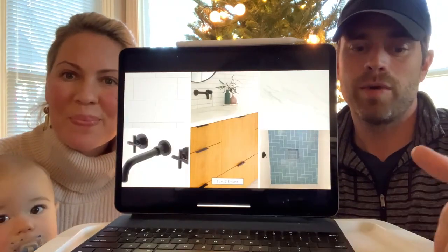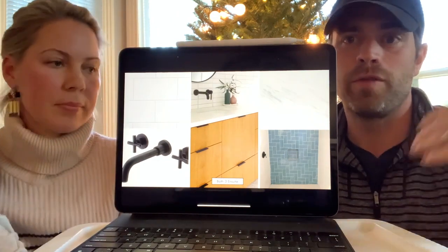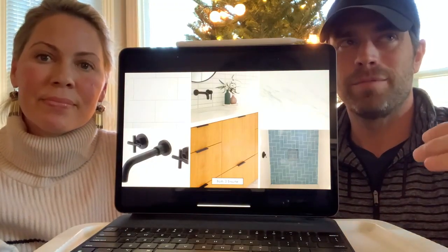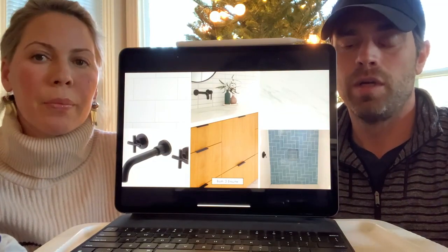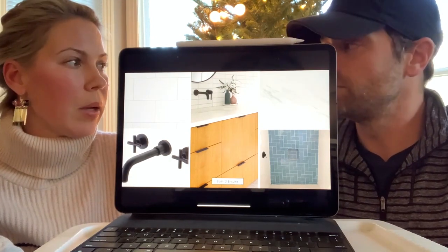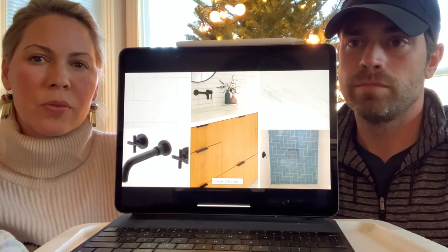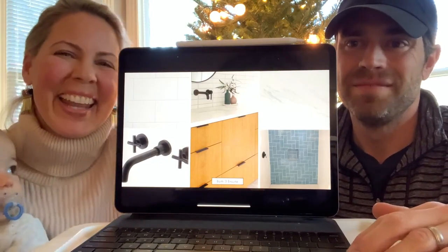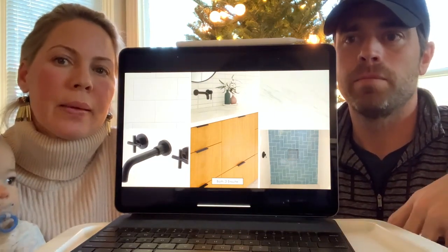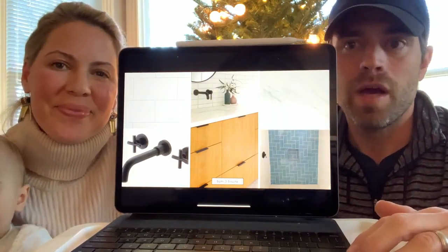We also have a third bath, which is an ensuite off one of the rear bedrooms — the former master. We've actually added a new whole master suite, but this former master ensuite has a three-and-a-half to six-foot huge shower. We went a little moodier with it — a deeper turquoise-y tile — because it's a big space, great for a guest or a moody teenager. Again, custom walnut cabinets — they're all slightly different but in the same family. Nothing will feel disjointed in this house.